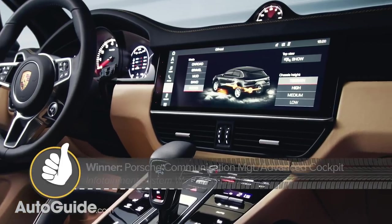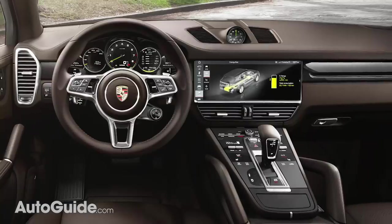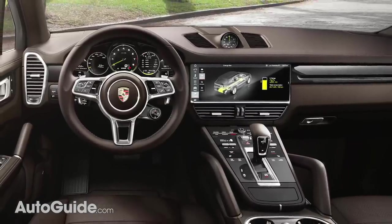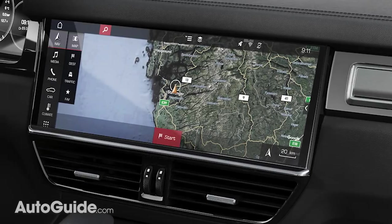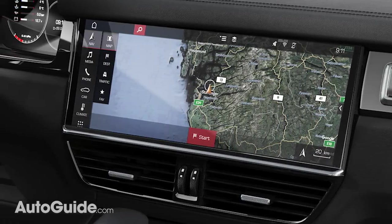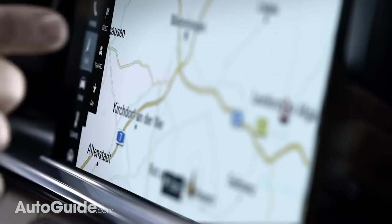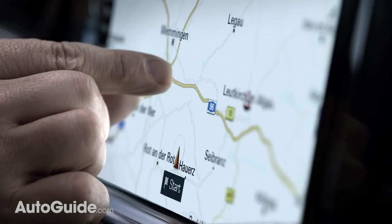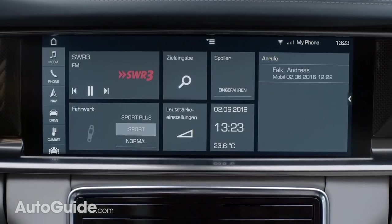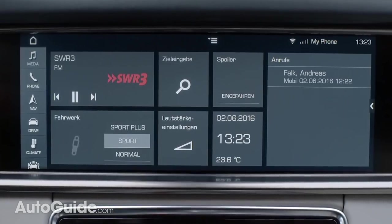Next, the latest version of Porsche Communication Management, PCM for short, which our own editor-in-chief Jody Lai has raved about. In the new Cayenne, it features a huge 12.3-inch widescreen display right on the dashboard — bright and crisp. It supports common smartphone gestures like swiping and pinch-to-zoom. But more importantly, the menu structure is super-intuitive, which of course goes a long way toward minimizing driver distraction.